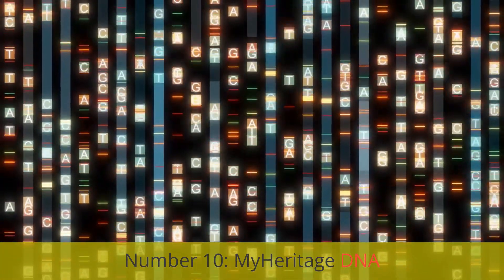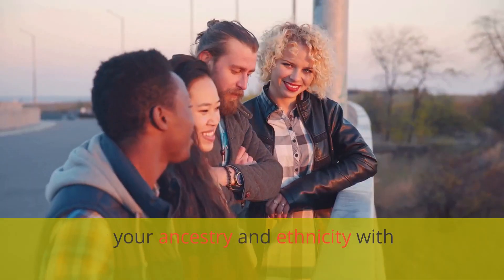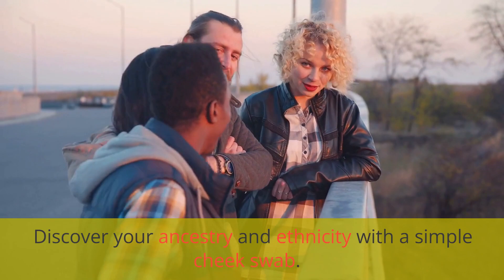Number 10: MyHeritageDNA. Discover your ancestry and ethnicity with a simple, cheap swab.